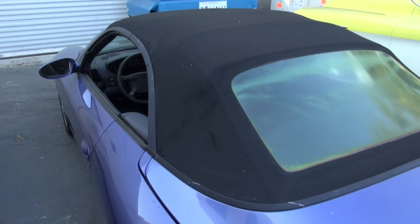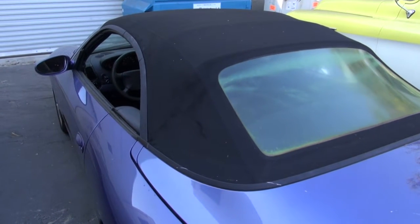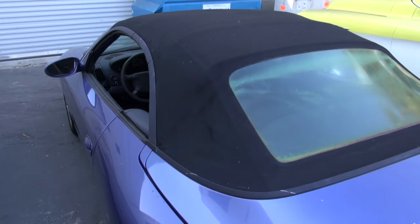Hi and welcome to Cook's Upholstery. Today we're looking at a Porsche 996. Currently the top is not latching on this car, so we're diagnosing and getting the top to operate correctly.